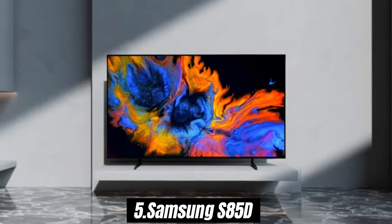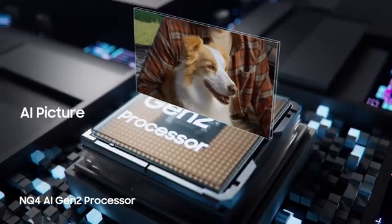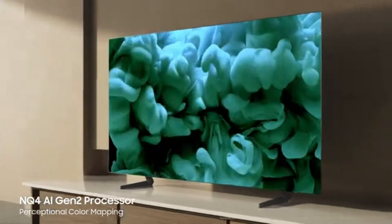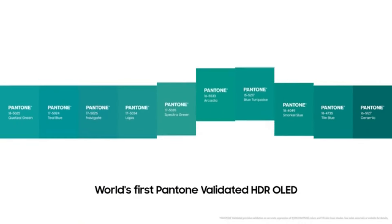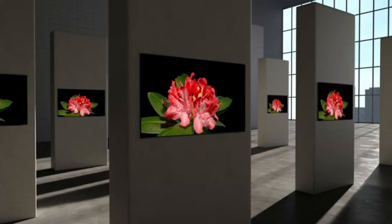Number 5. Samsung S85D is a standout in the world of smart home appliances, particularly for those looking for a high-quality, efficient, and user-friendly robot vacuum. After extensive testing in various home environments, it has become clear that the S85D combines power, intelligence, and convenience in a sleek design. The suction power of the S85D is impressive — it easily picks up dirt, pet hair, and debris from both carpets and hard floors without missing a beat.